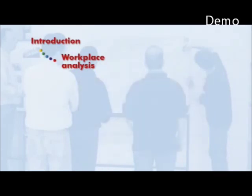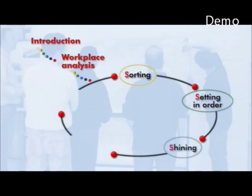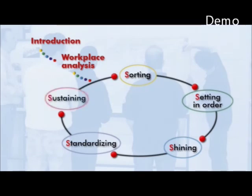The 5S activities are: Sorting — considering what is really necessary; Setting in order — giving a place to what is necessary; Shining — cleaning and inspecting what has got its place; Standardising — laying down how to keep taking the first three steps; and Sustaining — checking and maintaining the programme.